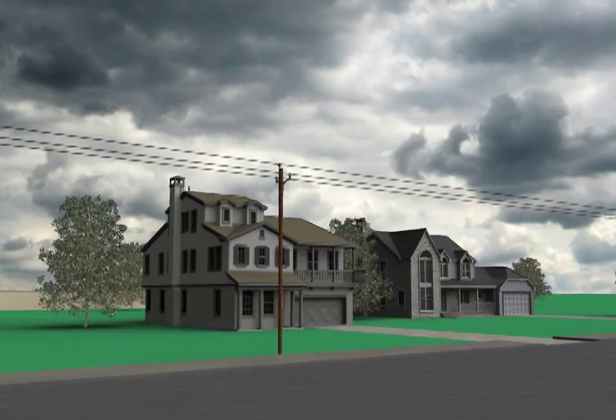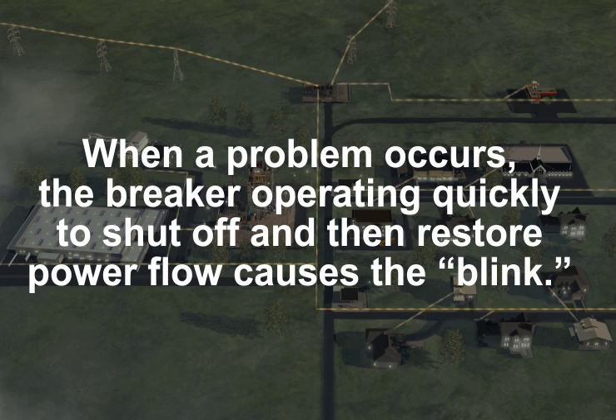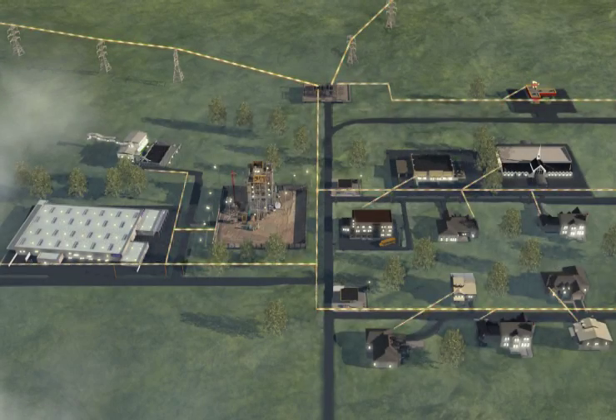The breaker stops power flow to all customers served by the breaker. When a problem occurs, the breaker operating quickly to shut off and then restore power flow causes the blink. Your lights may blink a few times before staying on.